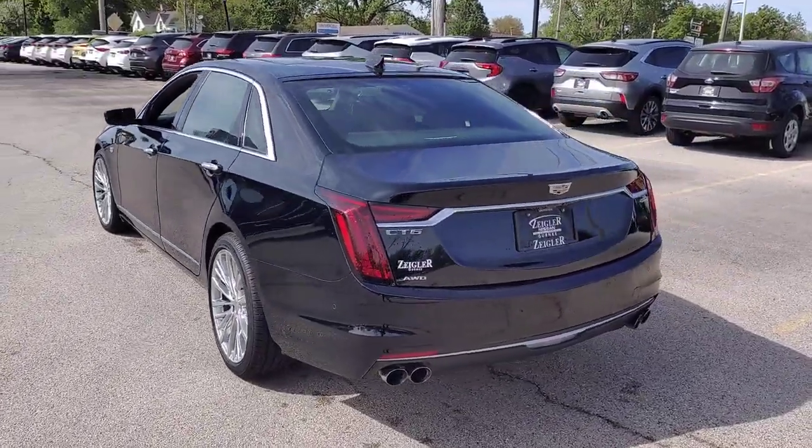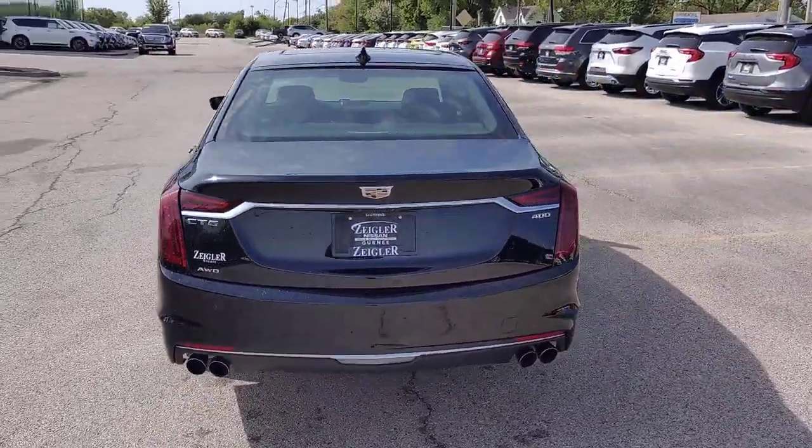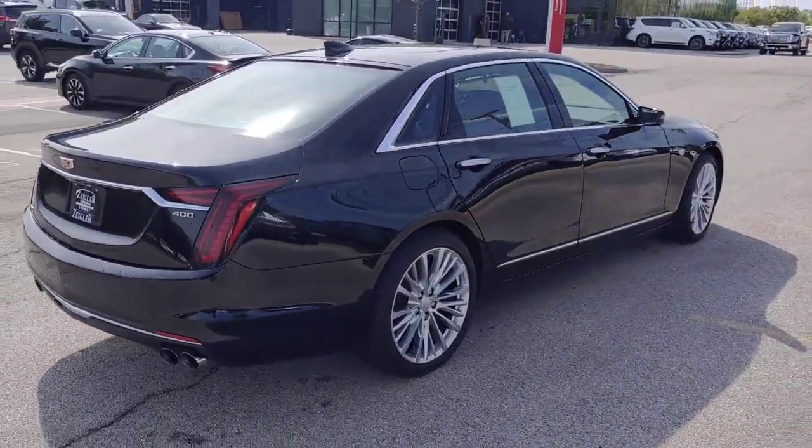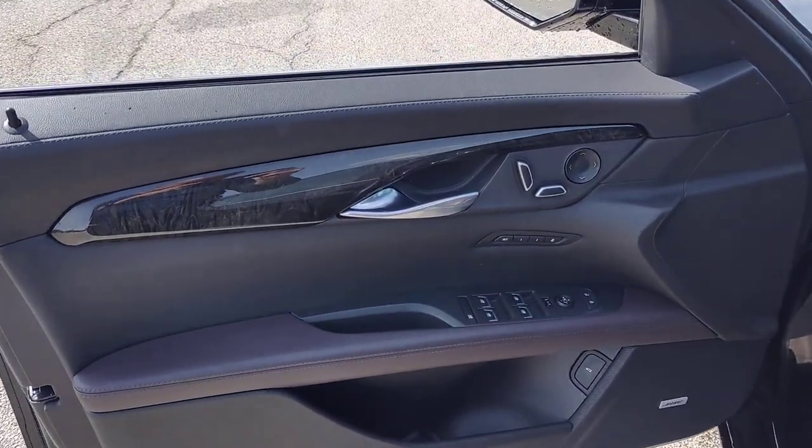The CT6 sedan combines bold, distinctive style, exclusive luxury, powerful performance, and future-focused technology to keep you safe, connected, and entertained.